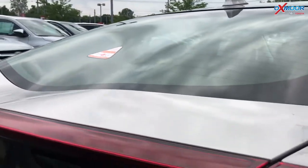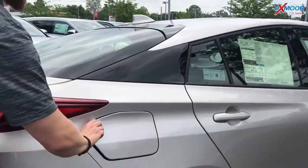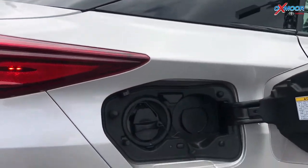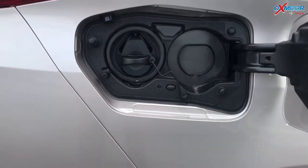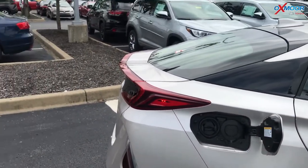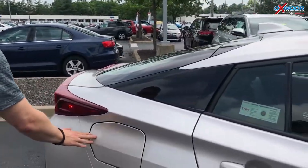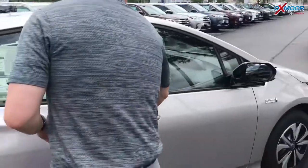Over here is the plug-in port. When you plug it in overnight, you get a full charge, and with the gas in there too, this thing gets up to 133 miles per gallon equivalent — they call it MPGe because it's a hybrid system that uses both.